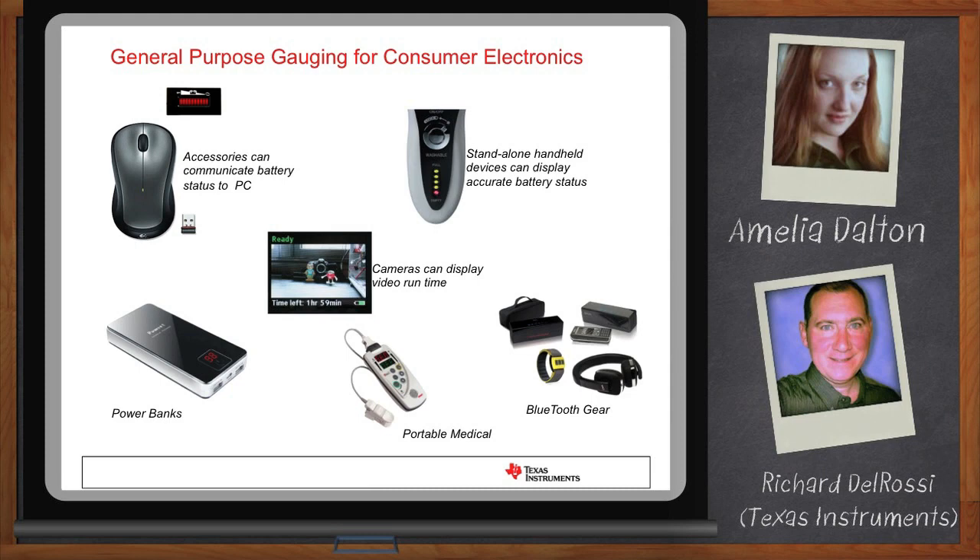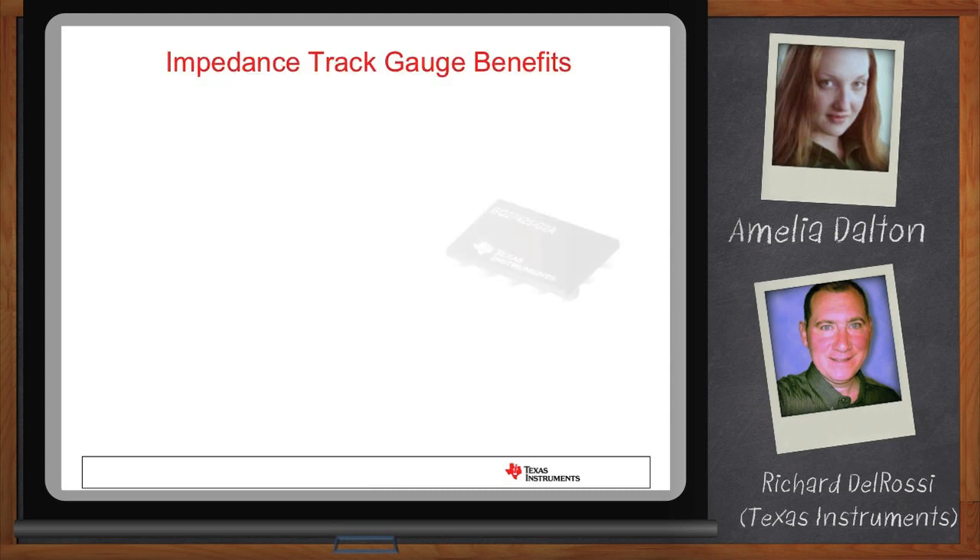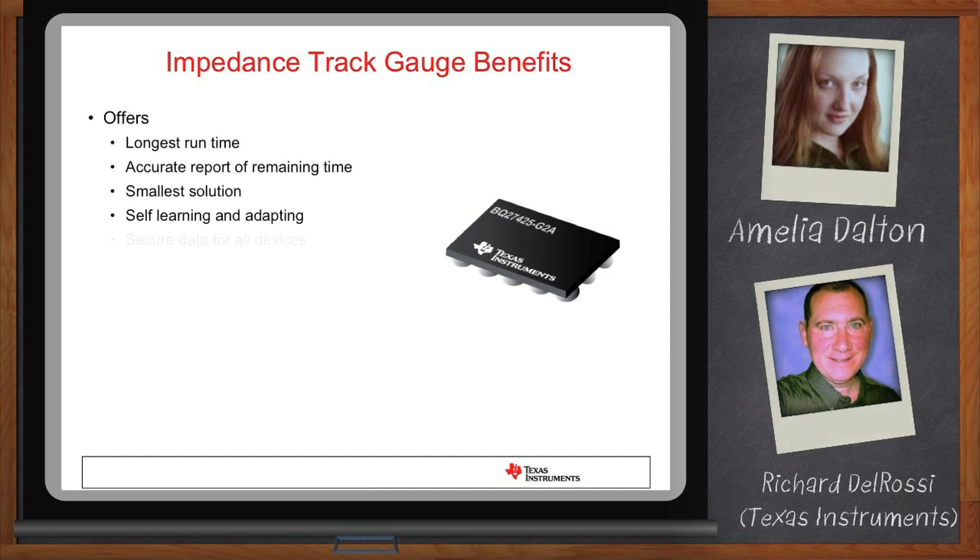Tell us how fuel gauging works. Fuel gauging is actually a little more complicated than it might seem. The device itself is simple — you just ask this integrated circuit how much remaining capacity or runtime you have, and it tells you. But inside, what it's actually doing is modeling the chemical reaction going on inside the battery. It measures everything it can about the battery — voltage, current, temperature, and even internal cell resistance — and feeds this into a model called impedance track. That model translates the chemical reaction into a remaining capacity and runtime. The benefit is the longest runtime because you have the least amount of error to guard against before shutdown, secure data, a predictable shutdown point, and a gauge that is self-learning and adapts as the battery changes over time, staying accurate for the life of the battery.